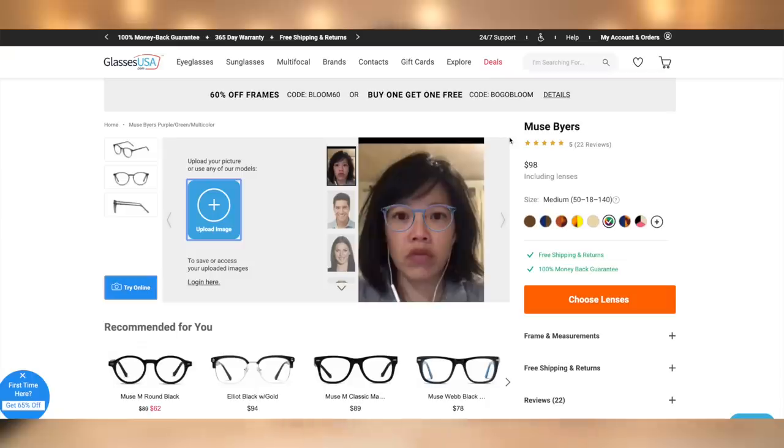I used the virtual mirror tool to try on a bunch of different glasses and I picked a few out, so let me know what you think is your favorite. I quite fancy this pair. What do you think? These ones are bold — I've never owned a pair of red glasses. Do you think I could rock them? I also got some sunnies because summer is just around the corner.